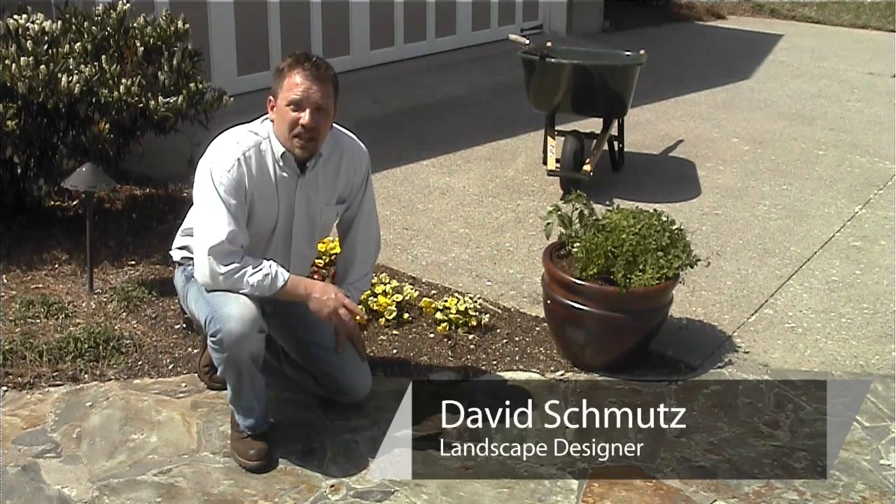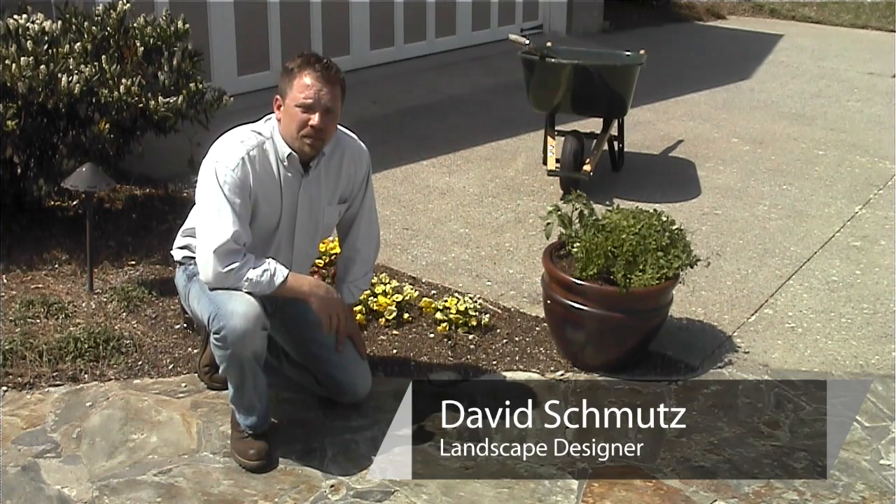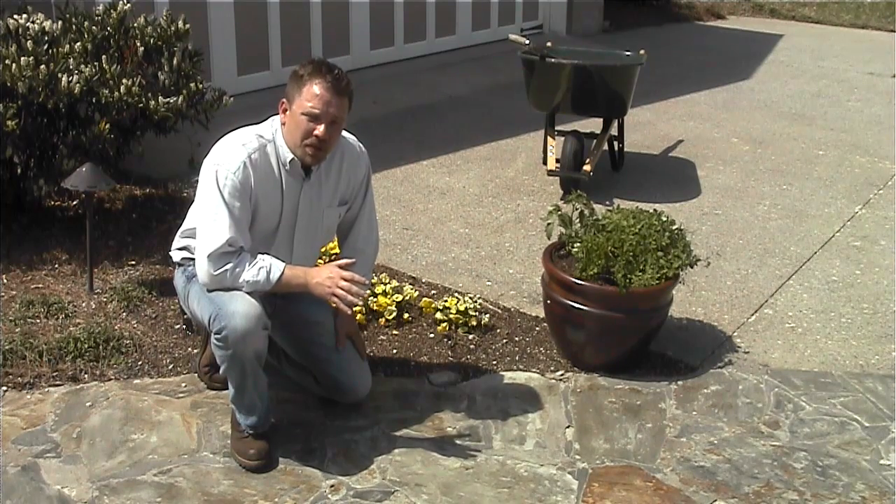Hi, I'm David with Smartscapes LLC here in Nashville, Tennessee. I'm here today to talk to you about small plants in your landscape. Ironically enough, that's one of my favorite parts of the landscape — it can really make a huge impact.